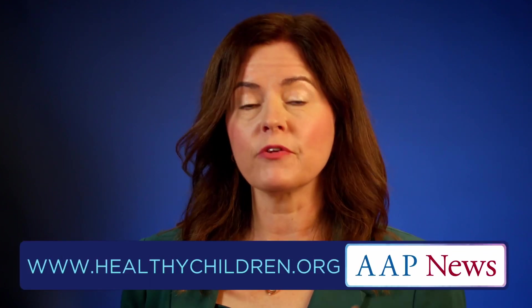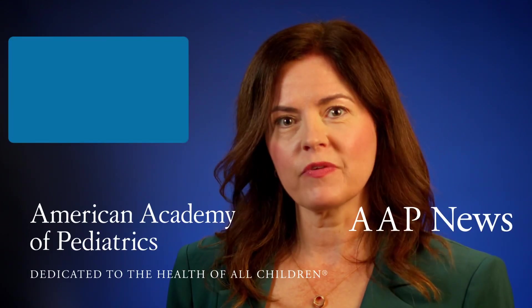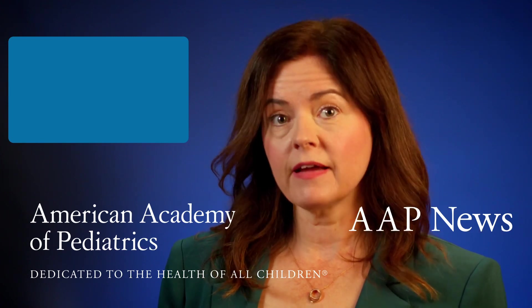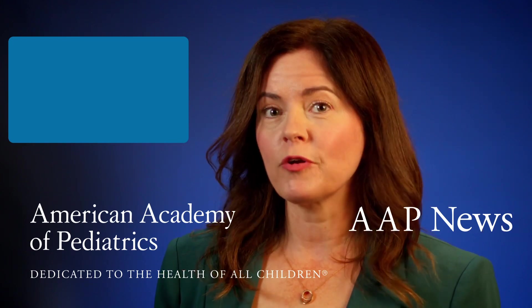Interacting with your teen and adolescent patients can be tons of fun. This is a really exciting time for establishing great hygiene and maybe building a basic acne regimen. Don't forget there's help out there — the American Academy of Pediatrics has a lot of resources on their healthychildren.org website about acne. Your colleagues in pediatric dermatology also have resources; check out the Society for Pediatric Dermatology homepage at www.pedsderm.net.